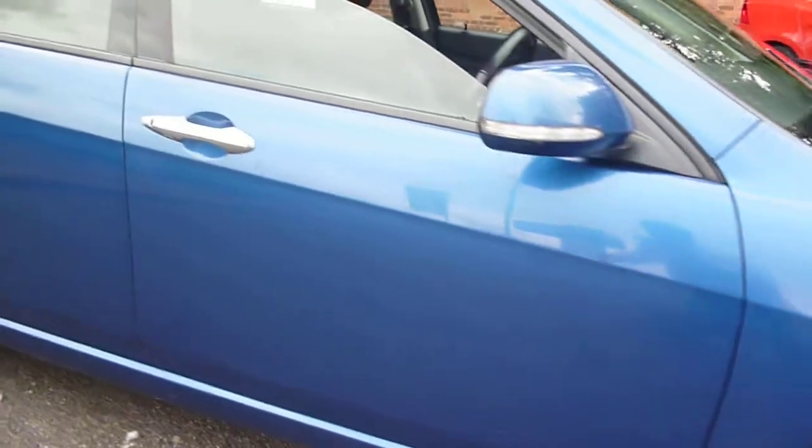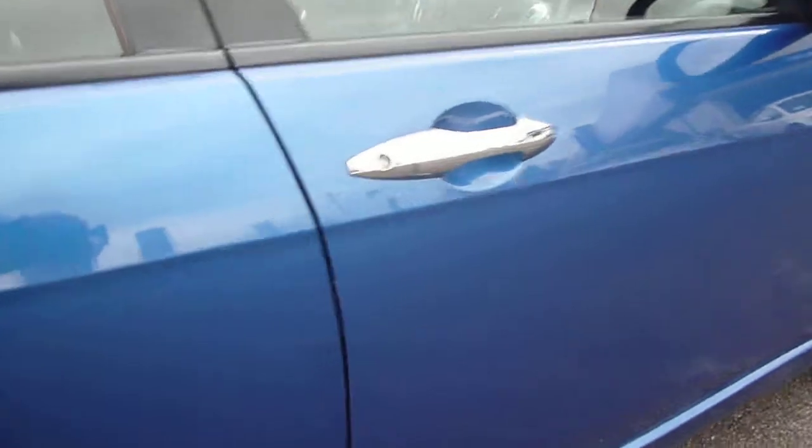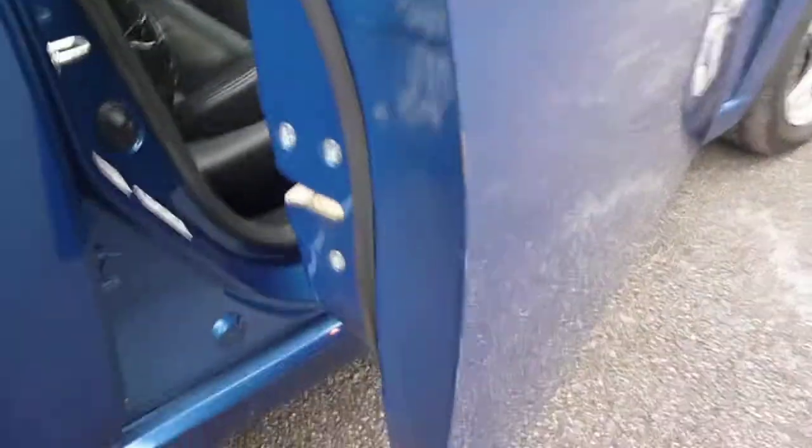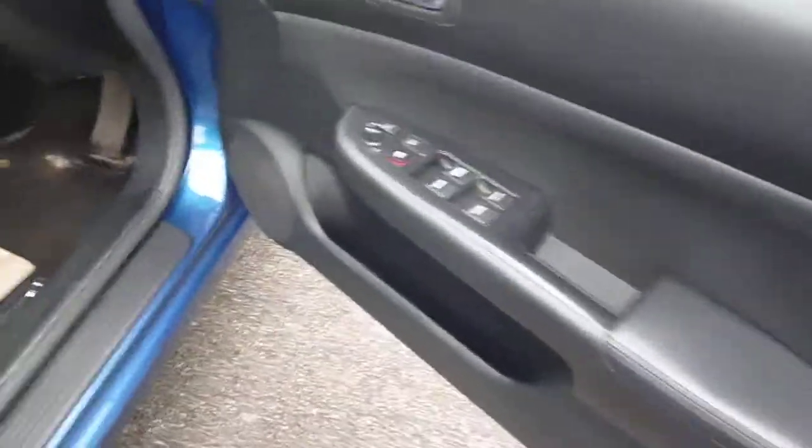Some light scratches to the side panels and some chips down the door edge.